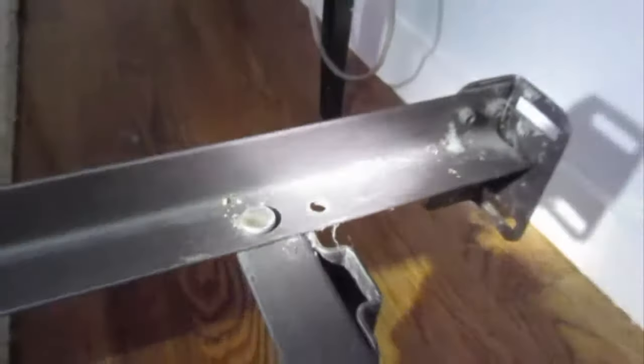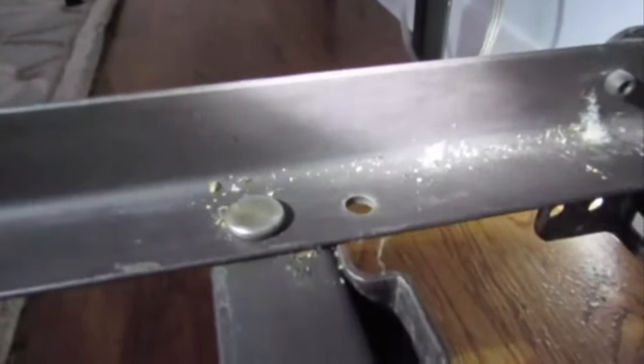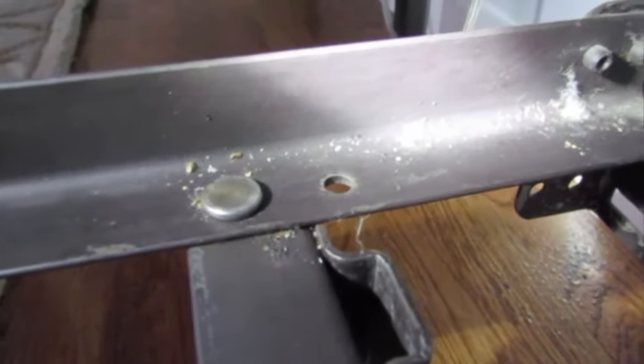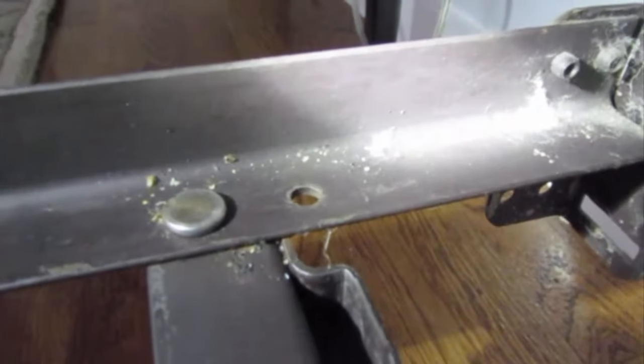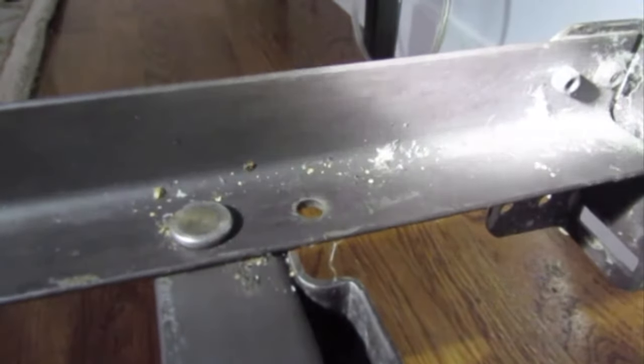It was moving around pretty fast, so that's why it's tough. Bedbugs are tough because you have to be really thorough with the treatment. You have to make sure you get every little crack and crevice. If you miss one little spot — you can see it moving there — they're just going to come back.